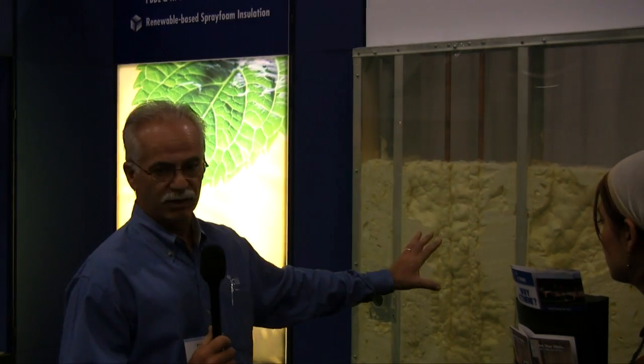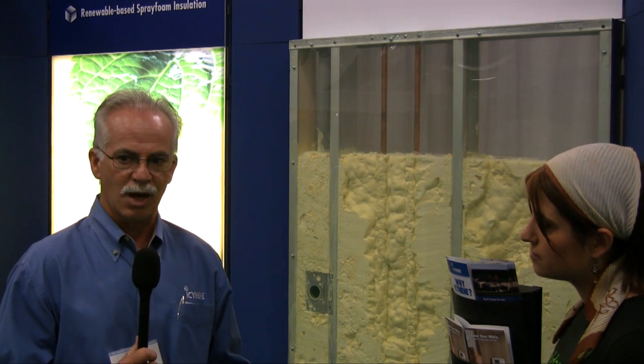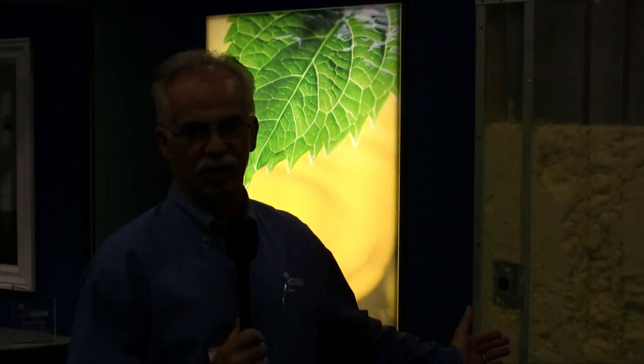It is a half-pound spray foam, but instead of having 100% polyol in the product, we replaced some of the polyol with castor oil. So now we have a bio-based type product that we can promote and sell — this is even greener than our current classic product.